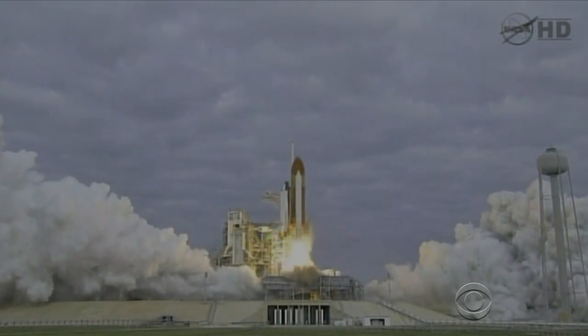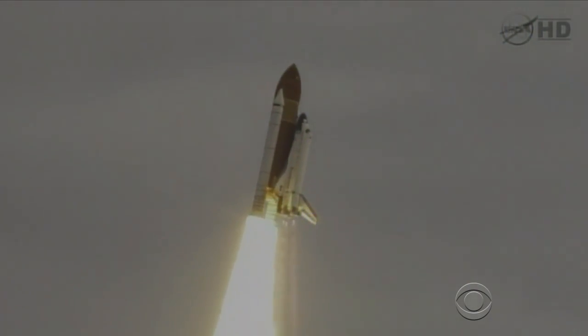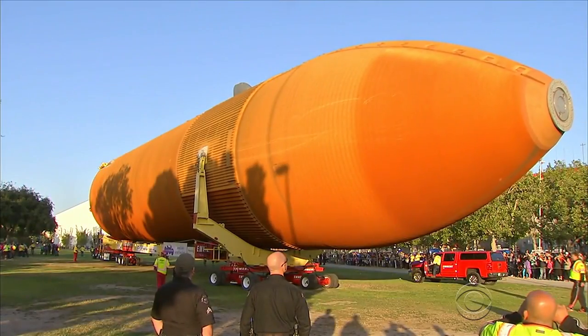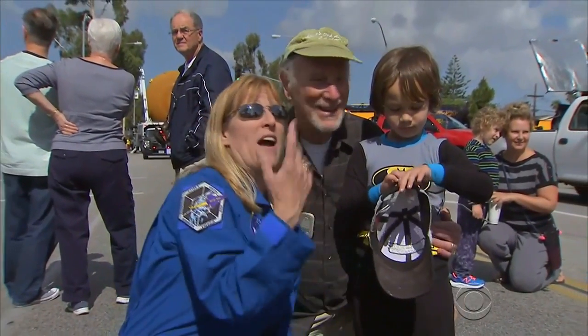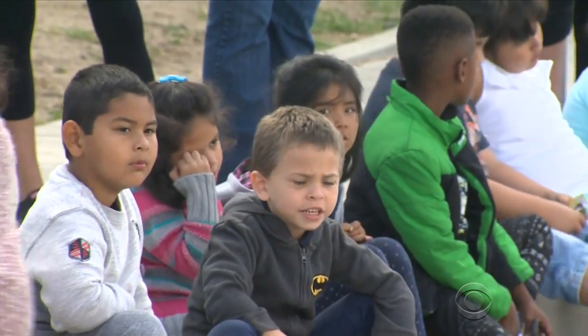The tank, known as ET-94, was built to propel Endeavor into space, but NASA phased out the shuttle program before it could launch. Astronaut Kay Heyer flew on Endeavor and hopes seeing this will inspire young minds.